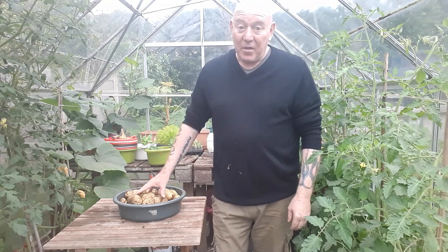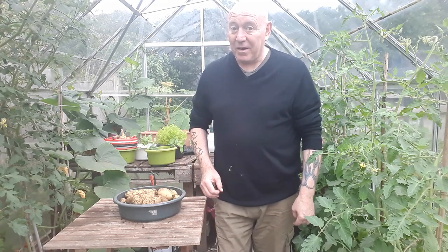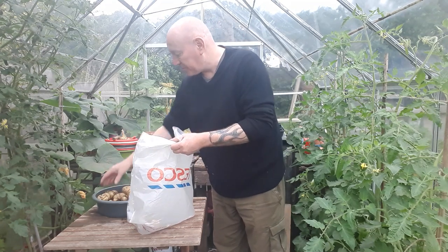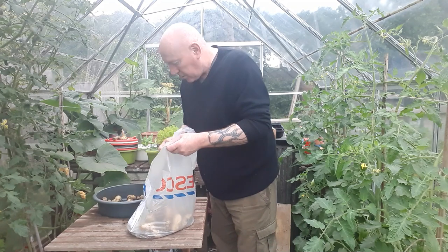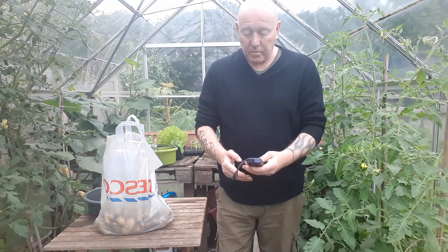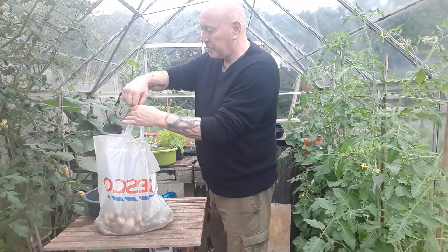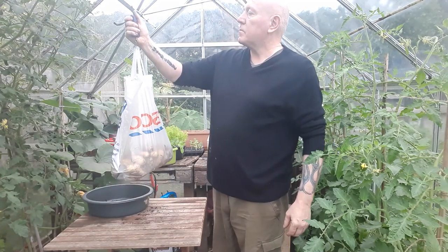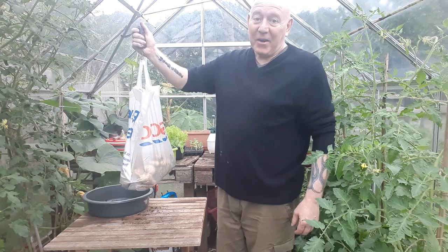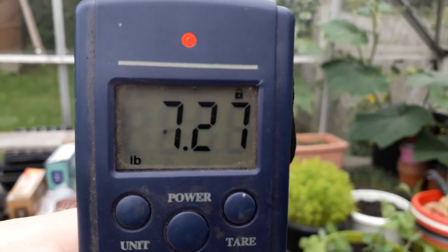Obviously because we've got that result, we've got to do that all important weighing. I think we know we've pretty much beat every other container so far. I've got a carrier bag this time - they won't fit in the ones we normally use. I'll just reset these scales to zero, pop them on pounds, and we'll see what we've got. Seven point two pounds of potatoes from a container - that's brilliant. Seven point two seven pounds of potatoes.